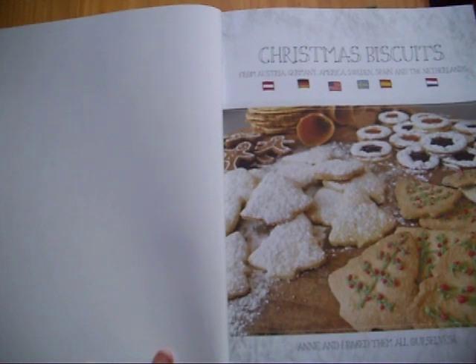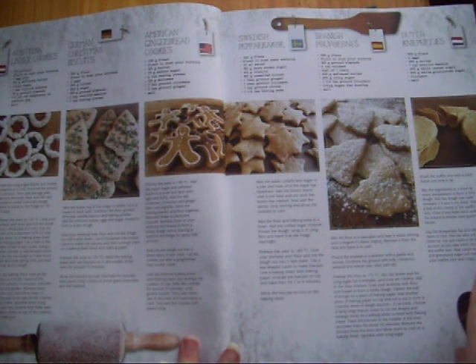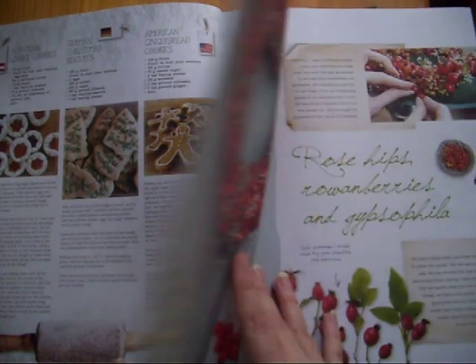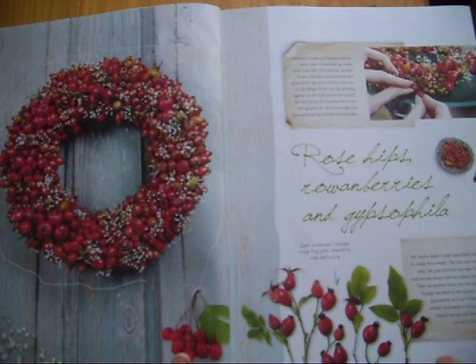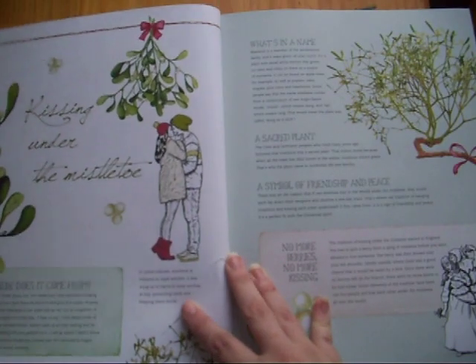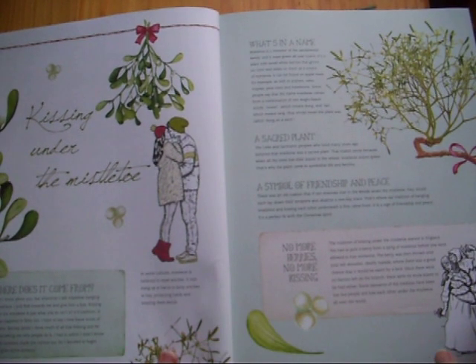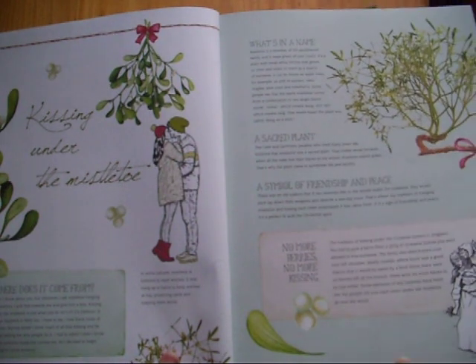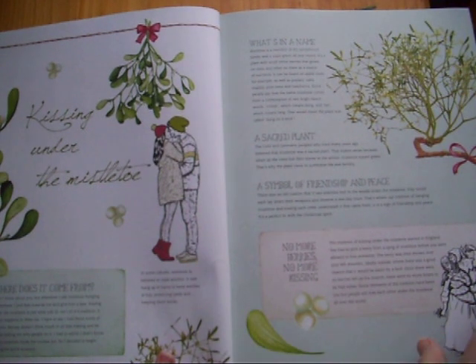We've got Christmas biscuits. This is actually my second year subscribing to Daphne's Diary — I got it for my birthday last year, and then this year again I spent some of my birthday money on it. These would be really cute fussy cut out.